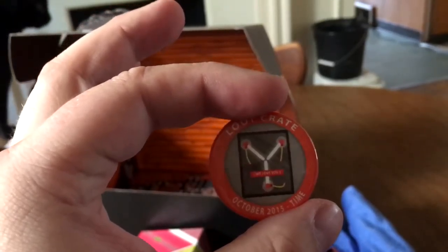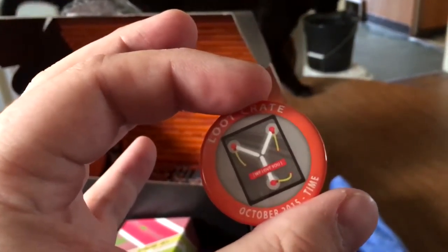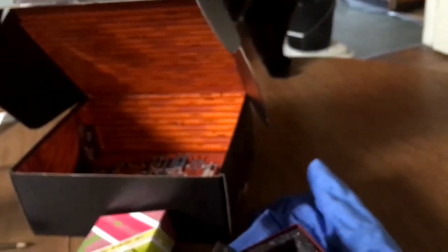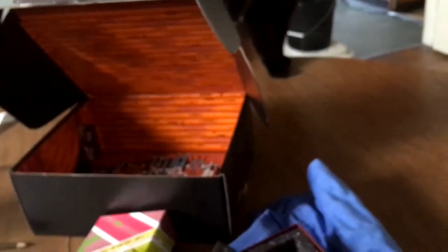Let's see anything else we got in here. Ender, stop it! He doesn't want me to put my hand in a box. With all the loot crates you also get your awesome pin. And this has — I don't know what that is. It's a time thing. Maybe it's a flux capacitor?